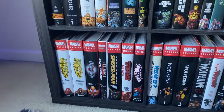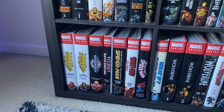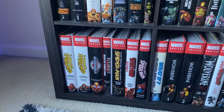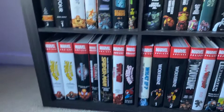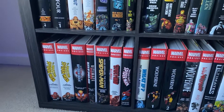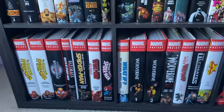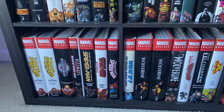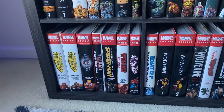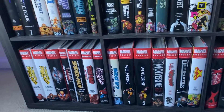Then we have Miles Morales: The Ultimate Spider-Man. This is Miles in the Ultimate universe — really great stories that introduce him and his powers: invisibility, the venom blast, and his spider powers. Then eventually after the events of Ultimatum he comes over to the main 616 continuity and we get the Spider-Man Miles Morales omnibus right next to that one. Next we have the Untold Tales of Spider-Man omnibus — that's basically these filler or in-between stories of some of the OG Spider-Man years. Just picked that one up recently, still going through it.